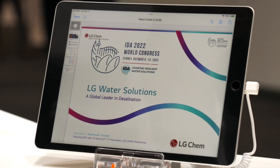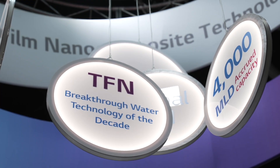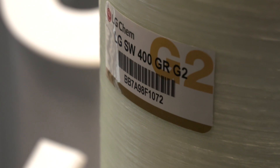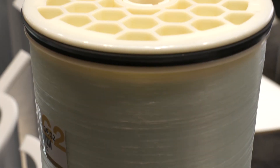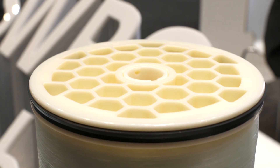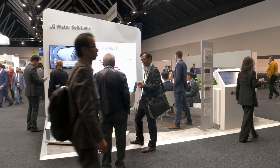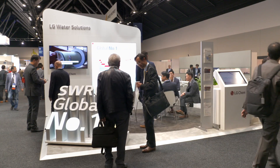This year at IDA, LG Water Solutions is focusing on our TFN technology and we are also focusing on our new generation 2 membranes which are introduced into the market. These membranes have the industry's leading salt rejection of 99.89%, and we are highlighting those facts at this IDA.